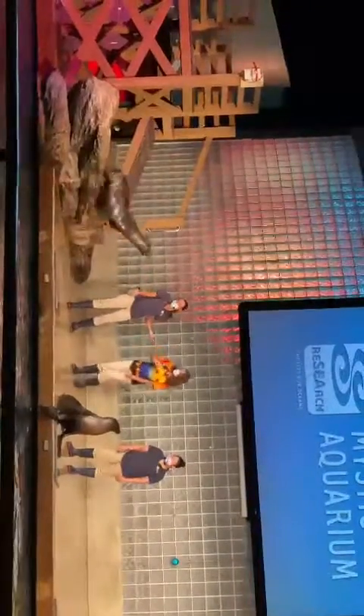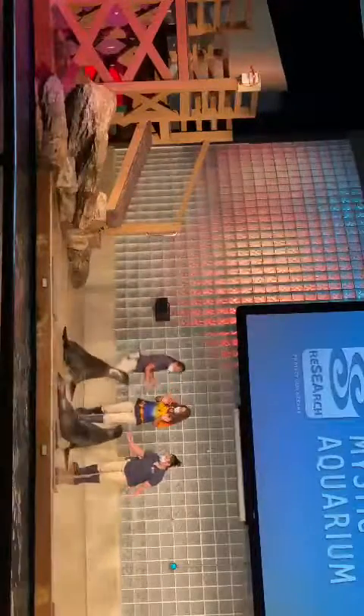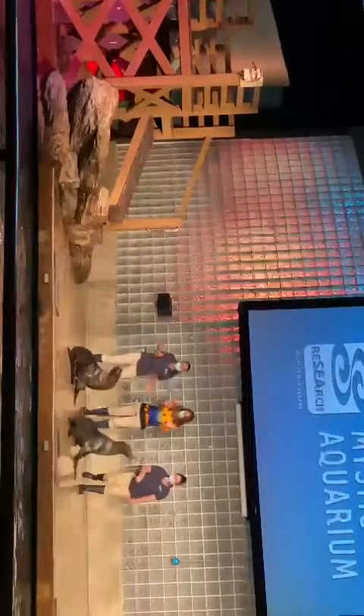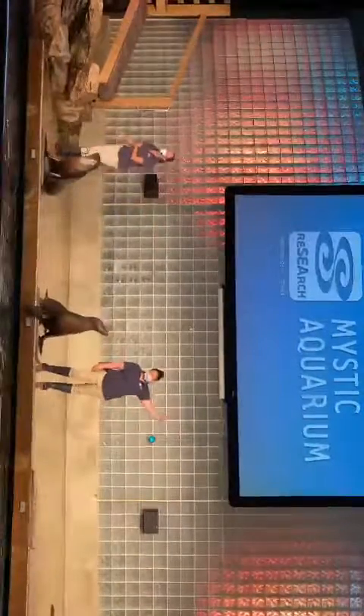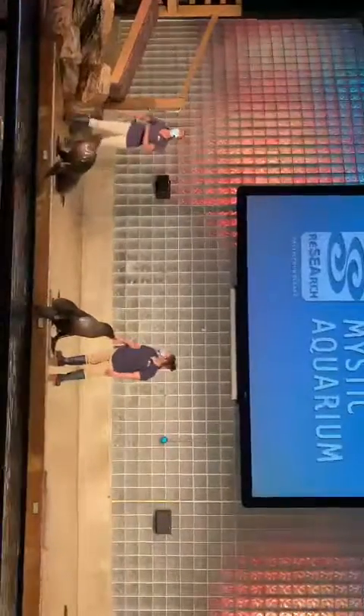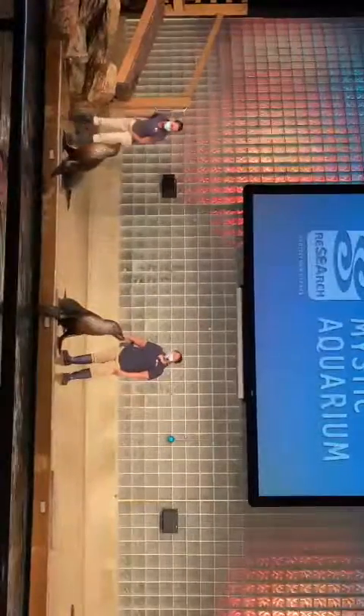We hope you enjoyed Amanda's antics today. We learned that the only people that should approach wildlife are trained professionals. Right, Ryan?